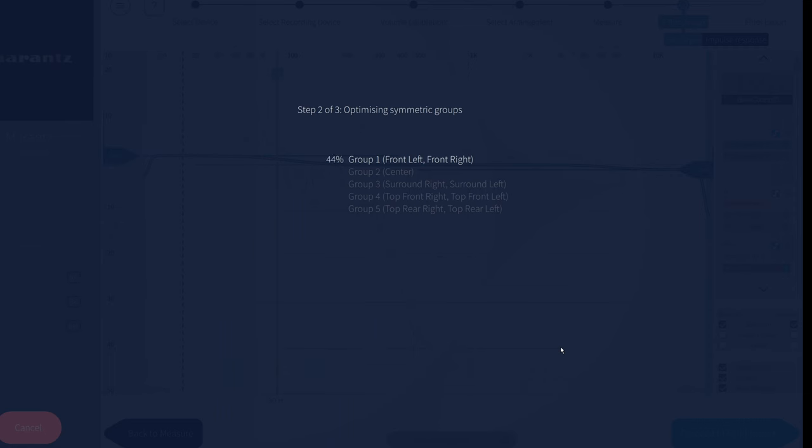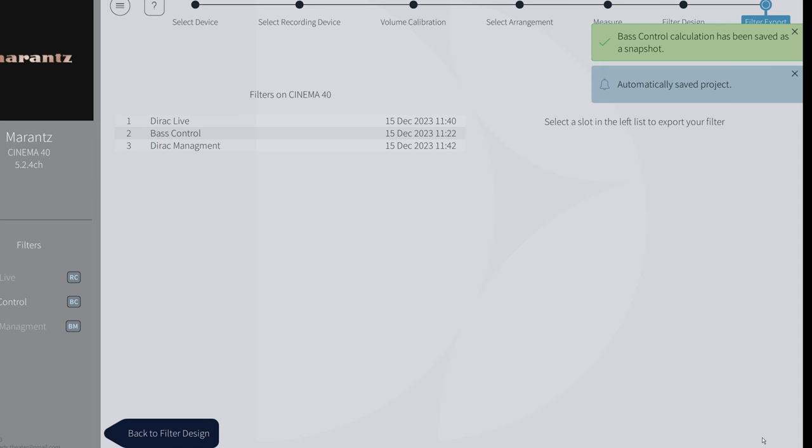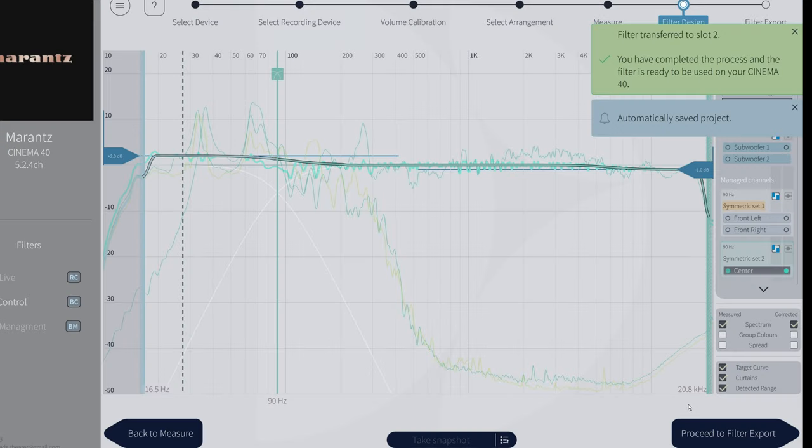All groups are optimized and ready to proceed to filter export. I have three presets — I'll take the Bass Control slot and replace it with the new one, moving from 70 to 90 Hz for the front speakers and center channel. The Marantz did the reset, I heard it, and it's ready. Let me quickly jump to test the Hans Zimmer bass drum and I'll be back.